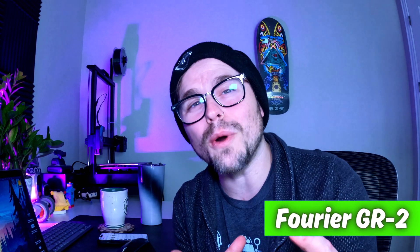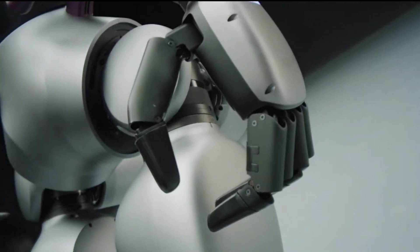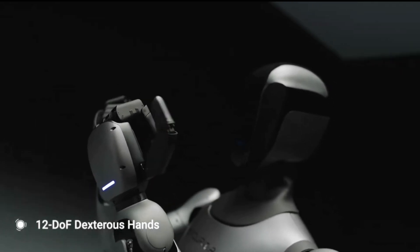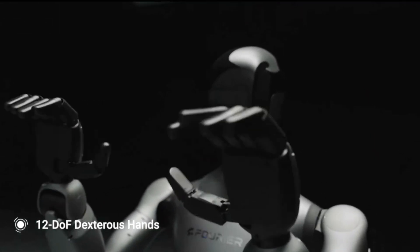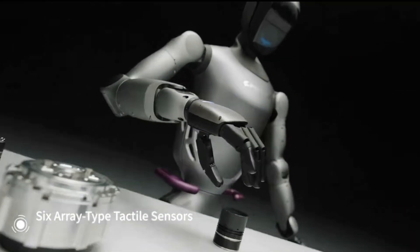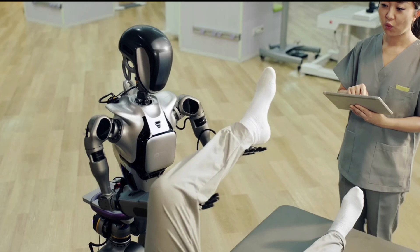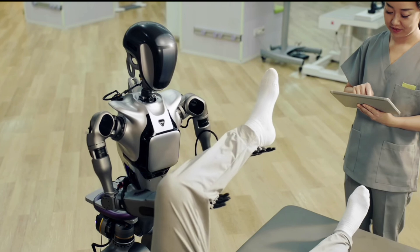The next robot on the list is the Fourier GR2, basically a general purpose humanoid that can do a variety of different tasks. The standout feature is that it has human-like dexterity, meaning it can grip and manipulate different objects just like we do. The idea is that it can work alongside us for research, education, or even service roles. So yeah, the future of robots taking over customer service and a bunch of our jobs — if it's not already here, it's very close.